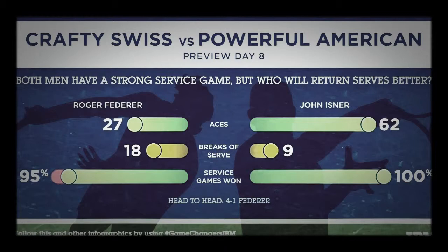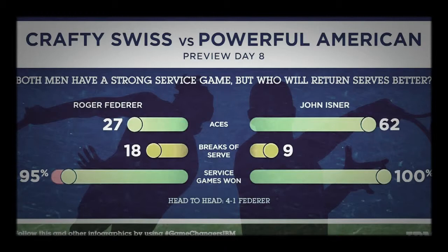Isner's also shown improved returning — he's gotten 74% of his returns back in play — though he did benefit from an opponent in the last round who was not 100%.